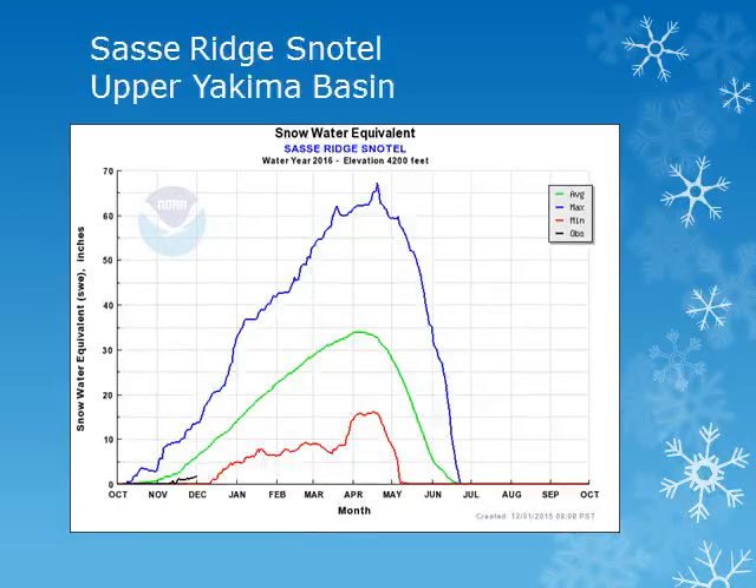The Sassy Ridge Snowtail site is located in the upper Yakima Basin, at about 4200 feet. Looking at the black line, there were some increases during the past month, but this site remains below normal.